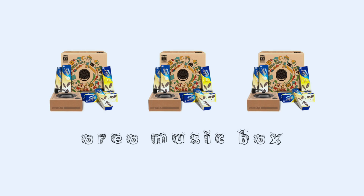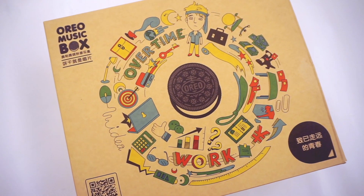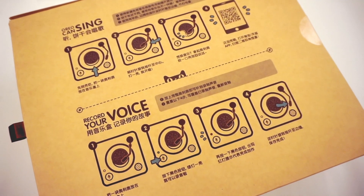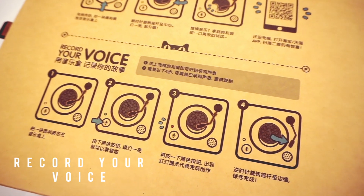The first item I have to share with you guys is the Oreo music box. I thought that I would just be receiving the music box in this package, but actually there are so many boxes of Oreos in here. To be honest, there were quite a few cookies being consumed during the making of this video.